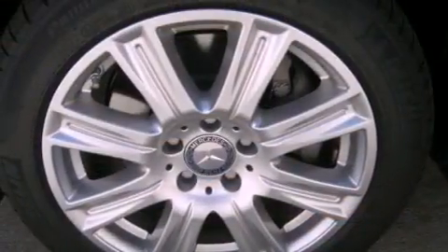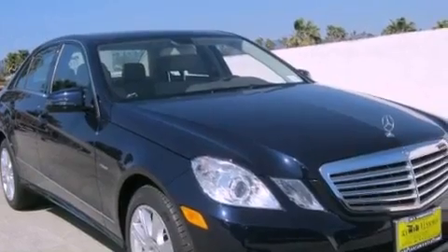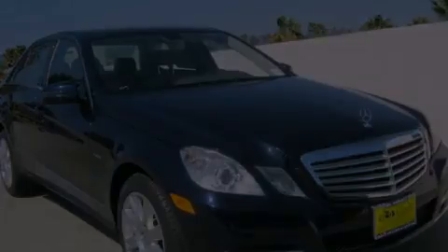With an EPA estimated rating of 30 miles per gallon on the highway, this vehicle helps leave money in your pocket where you want it. This automobile won't last long at this price. Call and arrange a test drive now.